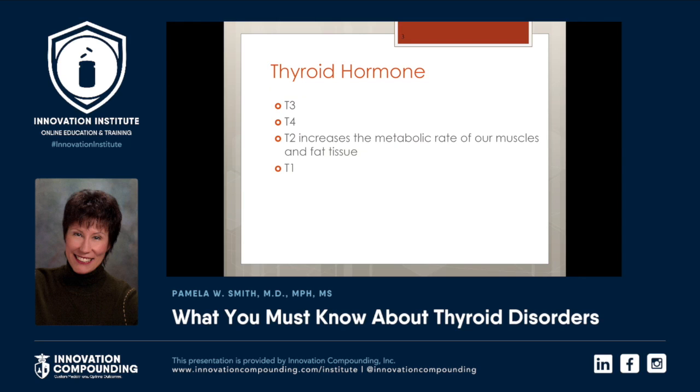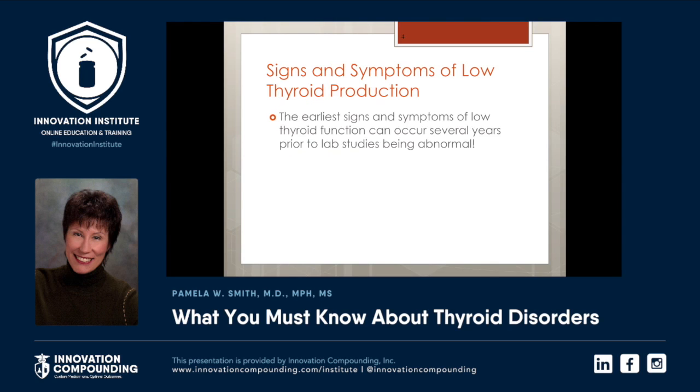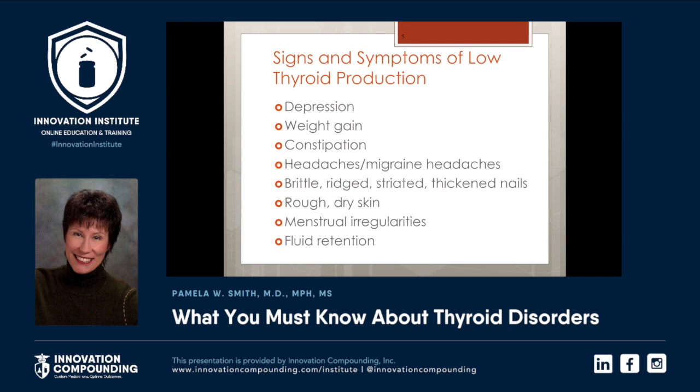As you all know, there is more than one thyroid hormone produced by the body. There's T1, T2, T3, and T4. There are a lot of signs and symptoms of hypothyroidism, but many of them occur before the lab becomes abnormal. This is very frustrating to the patient because they think they have hypothyroidism, the labs look normal, and then everyone is frustrated.